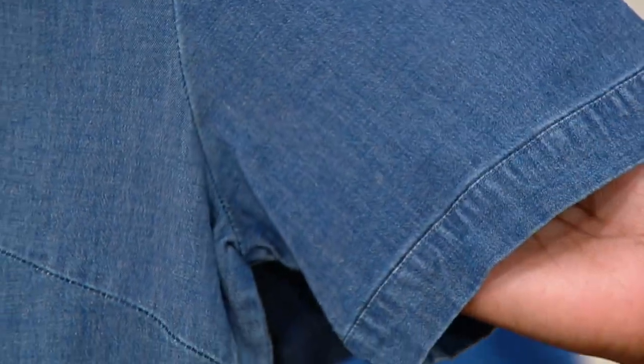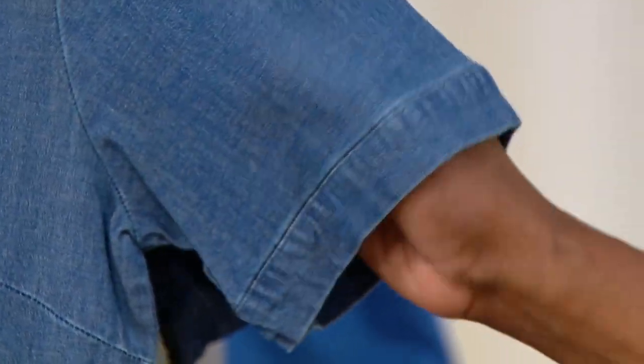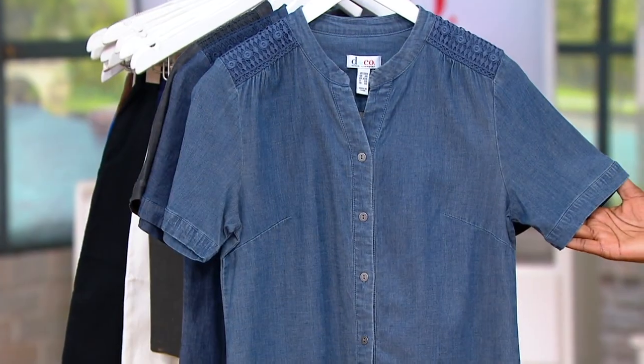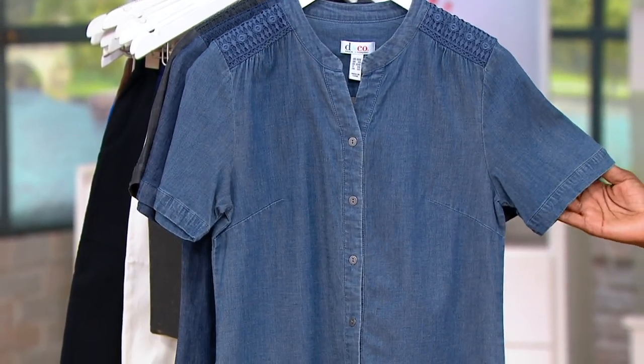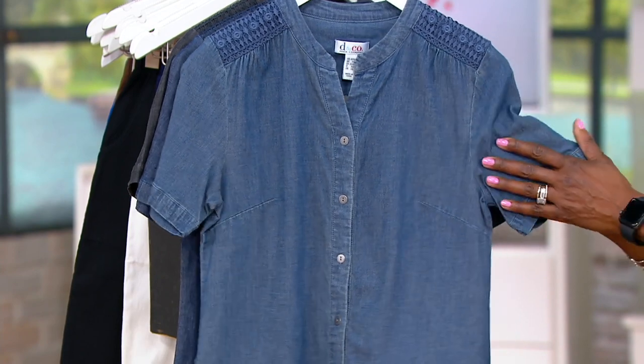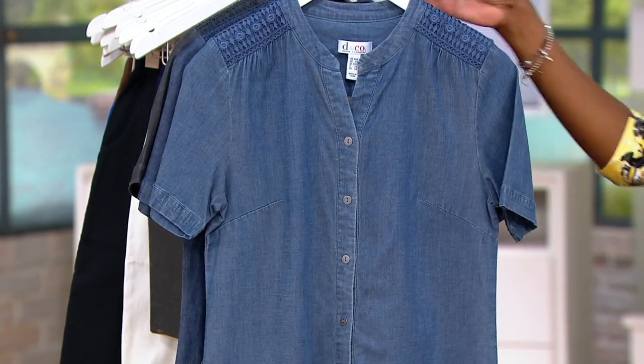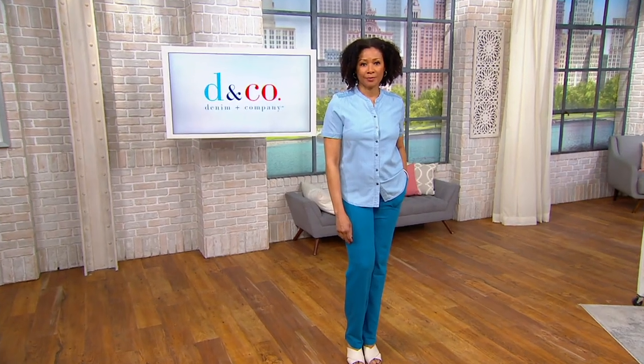It's a nice length — you still get upper arm coverage for sure. This is the kind of shirt you could easily wear on its own because it really makes a statement. But if you wanted to treat it like a soft shirting jacket, you could put a tank or a little t-shirt under it and wear it open too — I think that would be a really cute way to go.